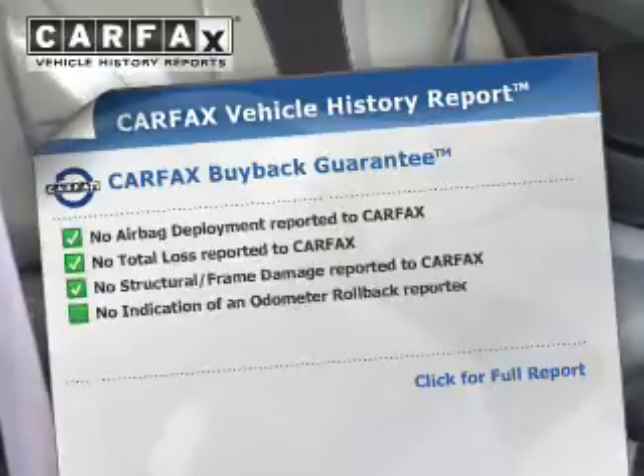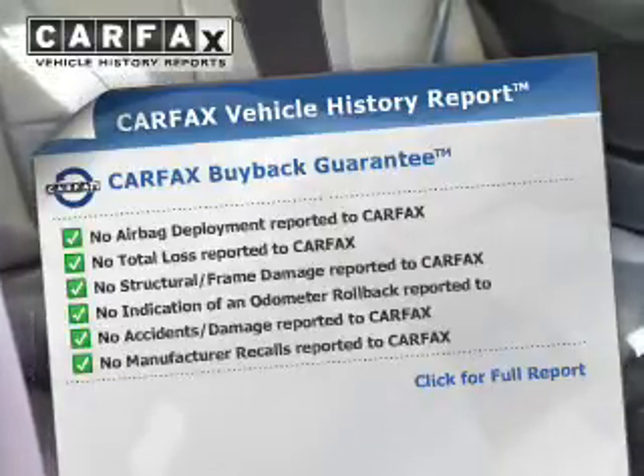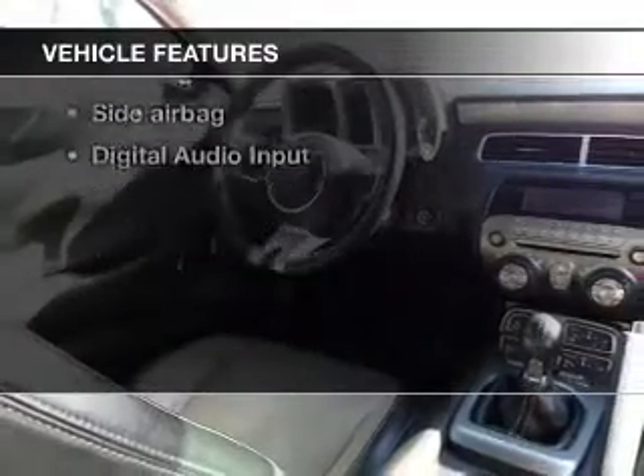You will appreciate the safety feature of anti-lock brakes. Rest easy knowing this vehicle comes with a Carfax Vehicle History Report from Carfax, the most trusted provider of vehicle information.